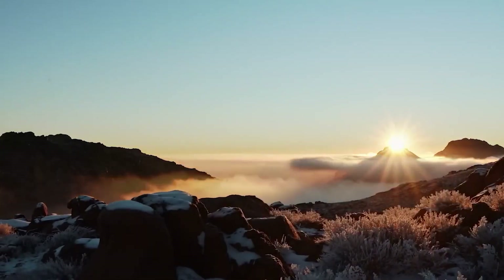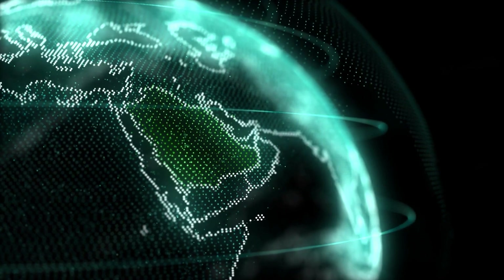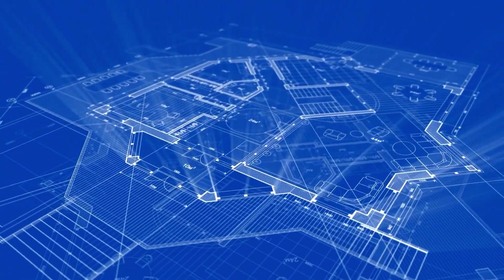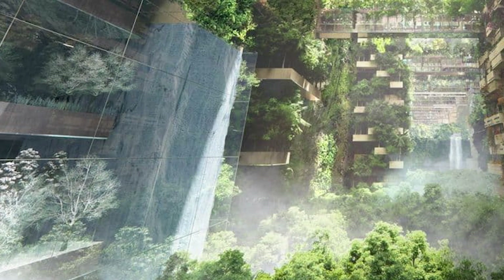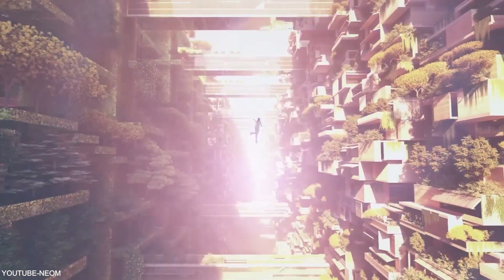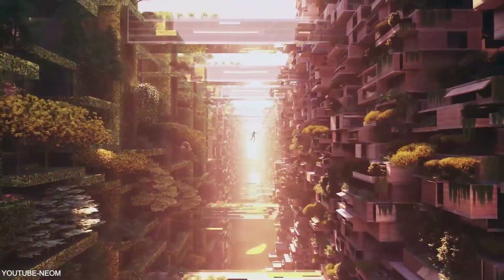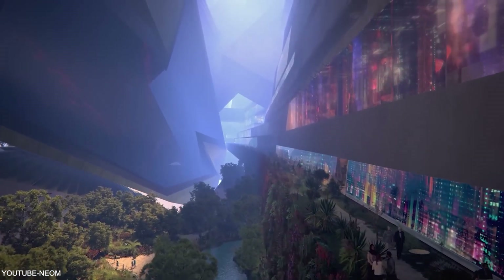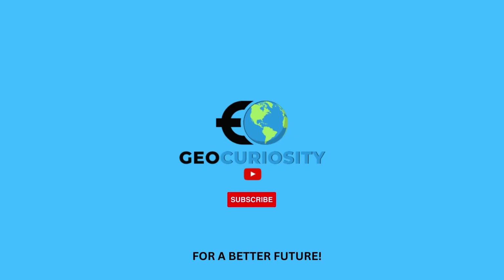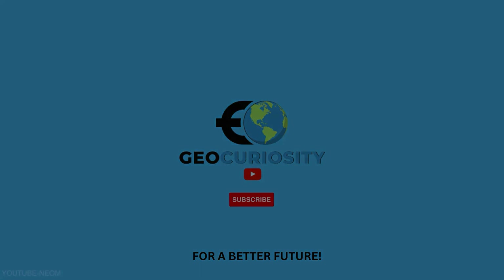The Line Project is set to redefine urban living in Saudi Arabia, showcasing the potential of sustainable construction and design. Through its sustainable urban planning, nature integration, smart infrastructure, and community engagement, the Line Project is paving the way for greener and more livable cities of the future. Thank you for joining us on this exploration of the Line Project, a remarkable testament to Saudi Arabia's commitment to sustainable development. Together, let's embrace innovation and create a sustainable future that prioritizes the well-being of both people and the planet.